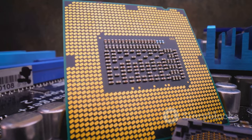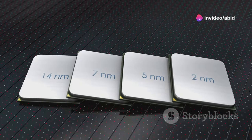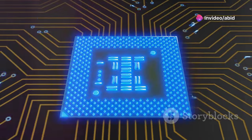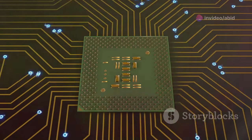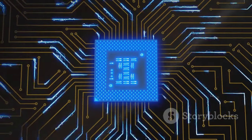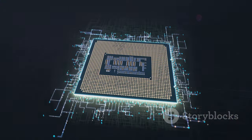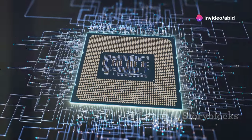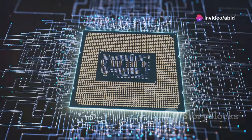So, what's under the hood? The exact core configuration remains a mystery. Whether it's 8P plus 16E or 6P plus 8E, the single-thread performance shines, thanks to the new Lion Cove P-Cores. These cores are a step up from the i9-13900K's Raptor Cove P-Cores, proving that AeroLake S is all about improved instructions per cycle.